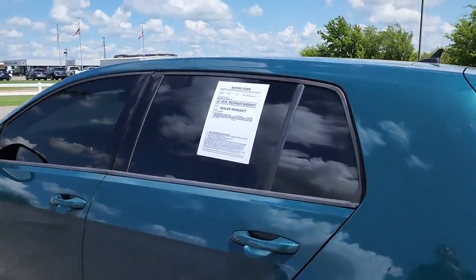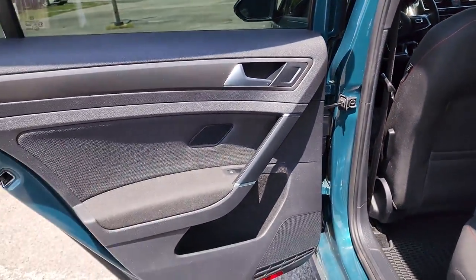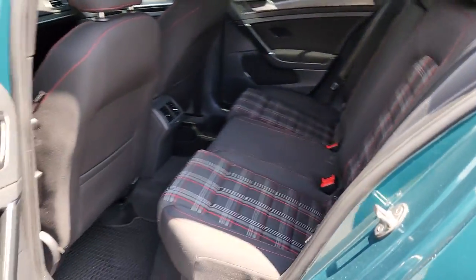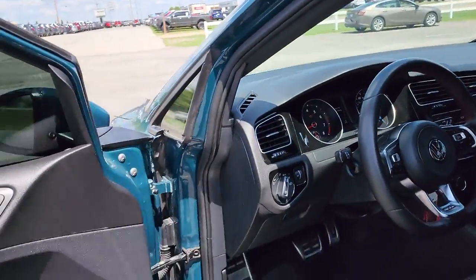These are just some of the great options this vehicle comes with: keyless entry, fog lamps, power passenger seat, power driver seat, electronic stability control, heated front seat, aluminum wheels, intermittent wipers, tire pressure monitoring system, and trip computer.